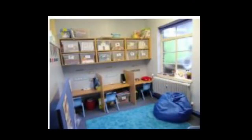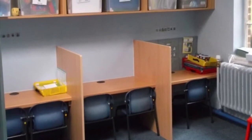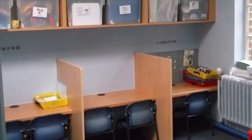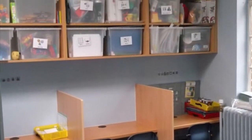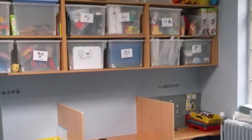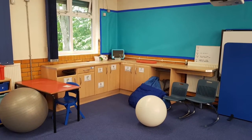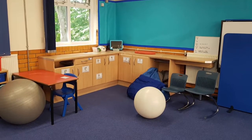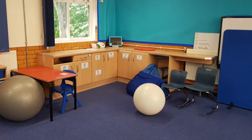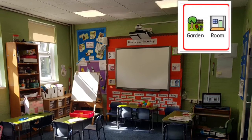This is the infant focus room. This is the junior focus room. This is the infant garden room.